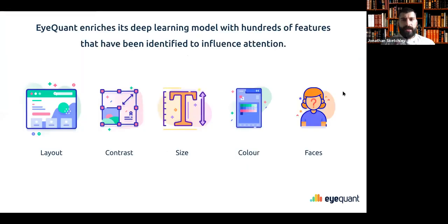Here are five of the most standout data points that influence human attention the most. iQuant analyses the first three to five seconds of viewing something. These include things such as page layouts, contrast, text size, color, and faces — these are the things that tend to have the most impact on where people are going to look and the areas that stand out the most from an attention perspective.